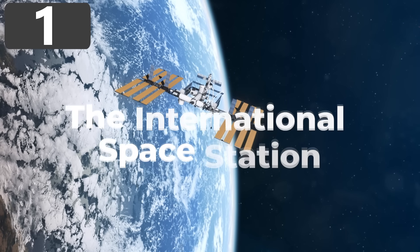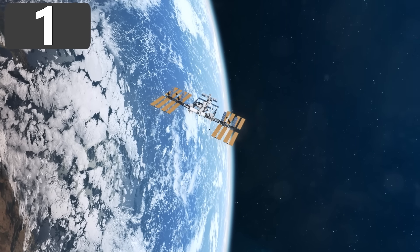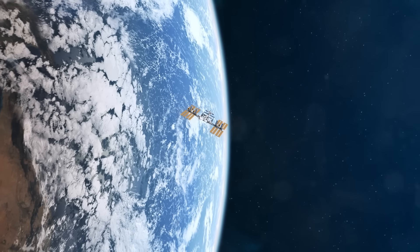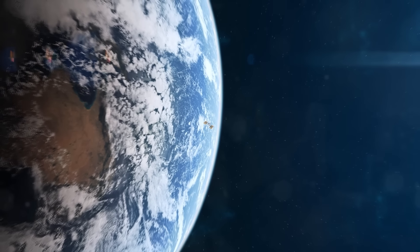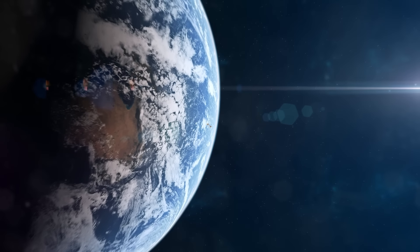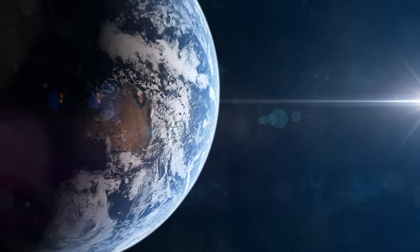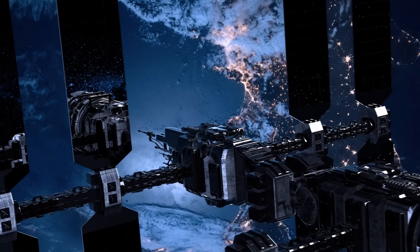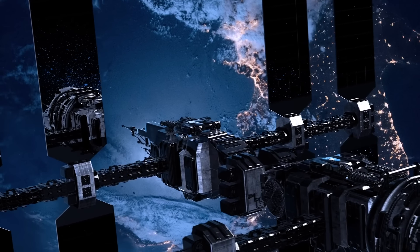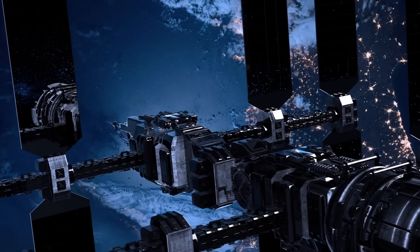Number 1: The International Space Station. First launched in 1998, the International Space Station isn't the largest machine or vehicle ever built, but it's definitely one of the most impressive things ever designed by humankind and has set plenty of records of its own. It's actually the ninth of the 11 space stations to have entered Earth's orbit, but is by far the biggest of them all.